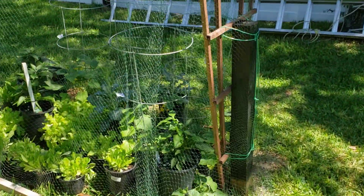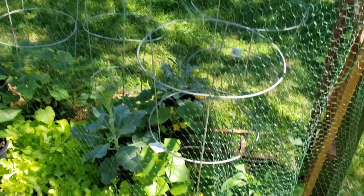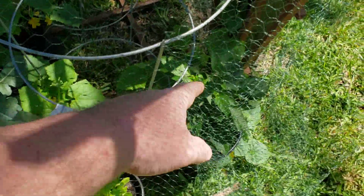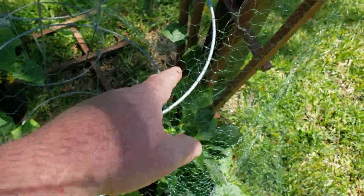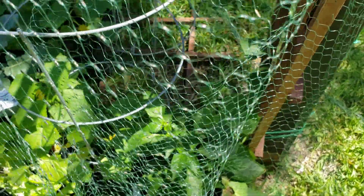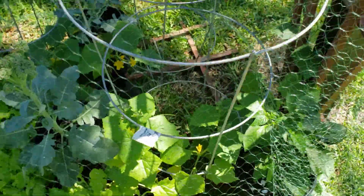First off, we've got this area here. In here, I've got some pepper plants growing, some cucumbers crawling up the trellis in there. How well you can see that because of the sun - my screen is kind of dark, so I can't see it myself.